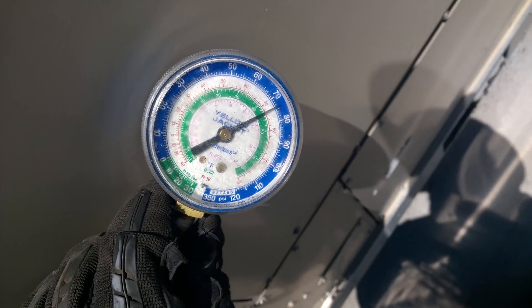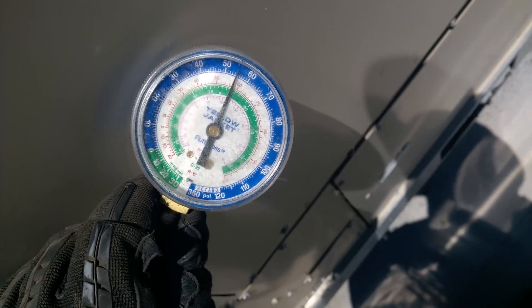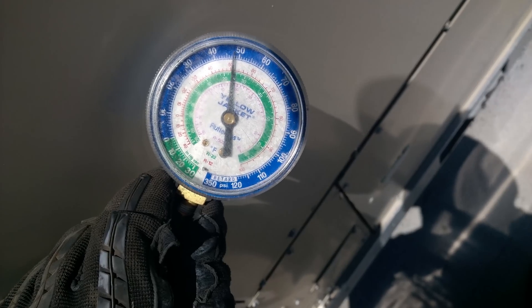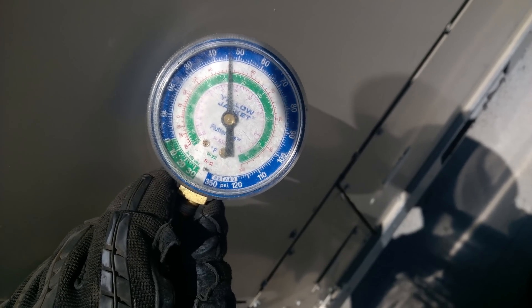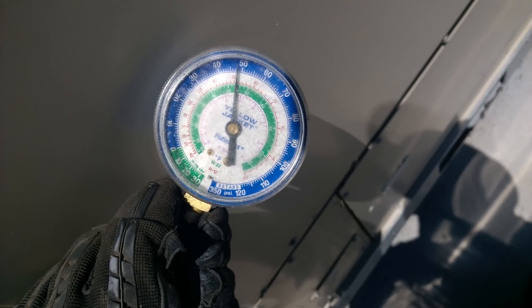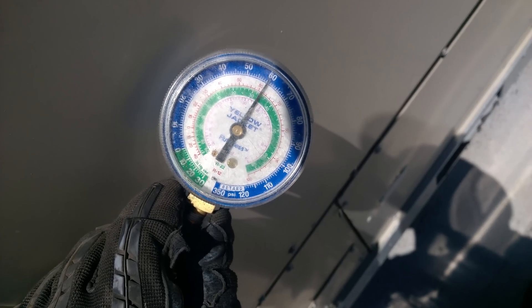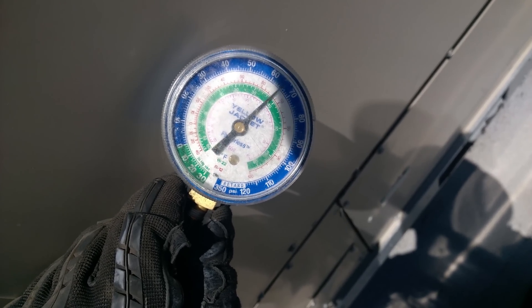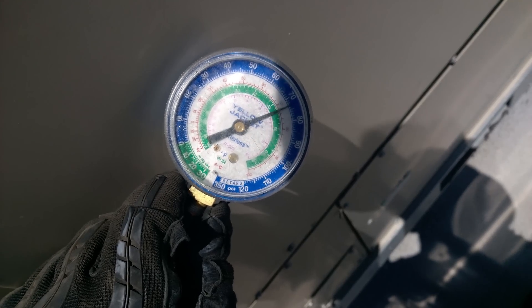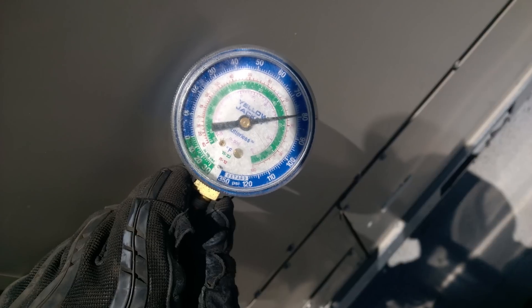Look at that suction — this is not a TXV, this is a fixed metering device. I have never seen a suction throttle up and down like that before. There must be a pretty good amount of nitrogen mixed in with this R22. It's dropped down to 46, now it's going back up.